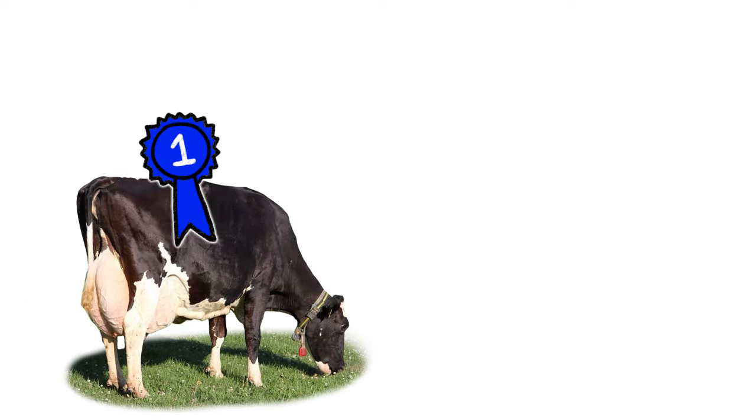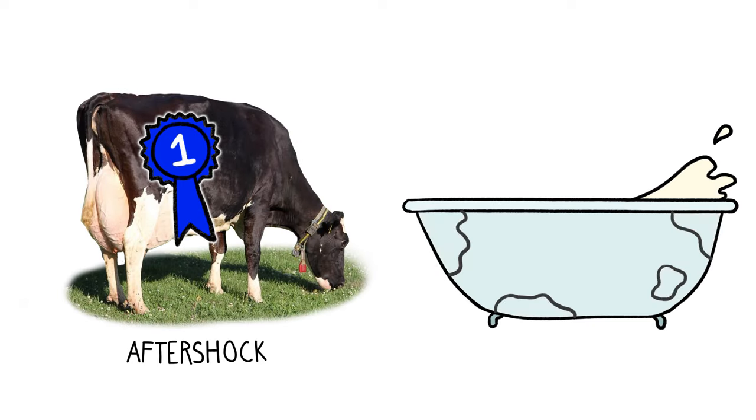The current record holder, a Holstein named Aftershock, can produce a bathtub full of milk every day. That's utterly impressive.